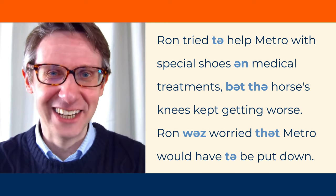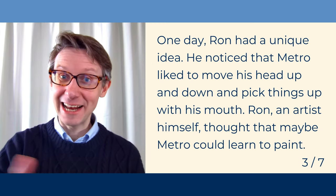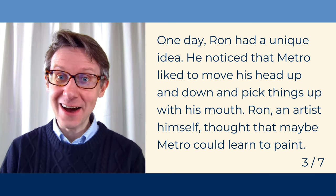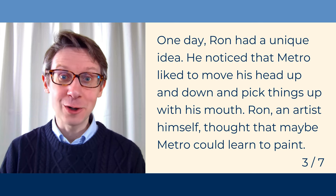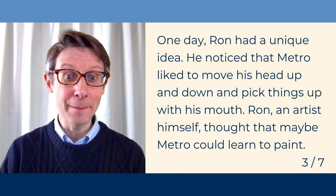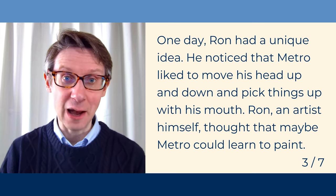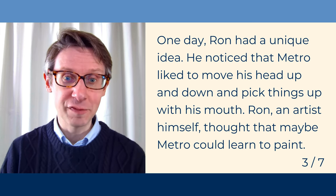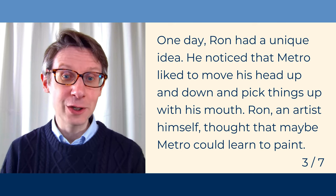Let's move on. Ready? One day, Ron had a unique idea. He noticed that Metro liked to move his head up and down and pick things up with his mouth. Ron, an artist himself, thought that maybe Metro could learn to paint.